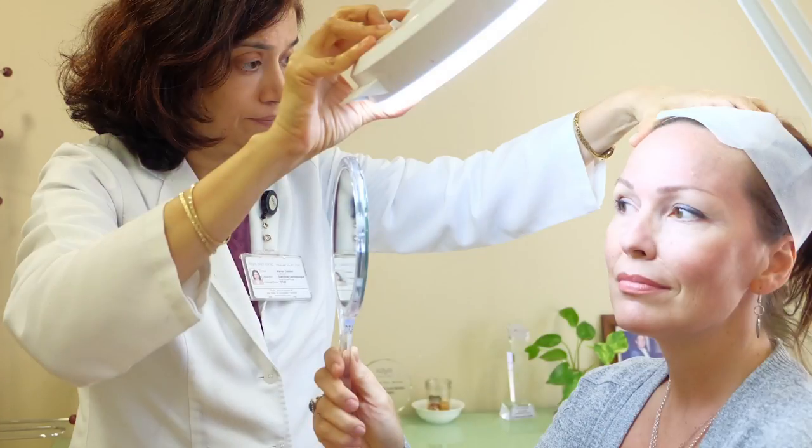I just finished my Project Rewind treatment at Kaya Skin Clinic, which was done for free because I was lucky enough to win the Project Rewind competition they had this year. After seeing the doctor, we decided that to best treat my issues we would do a little bit of Botox and a little bit of fillers around the eyes and around the folds here.